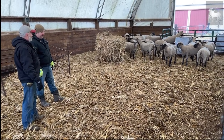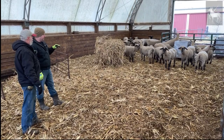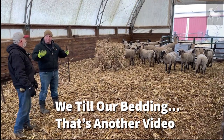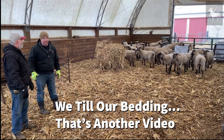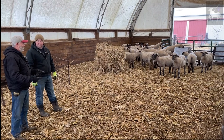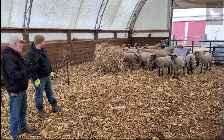In pens where corn stalk bedding gets too compacted, you can take a rototiller in, till it up, get it fluffy again, and let the animals run it again. It works similarly to the deep bedding packs that dairies use — till it to dry it out and refresh it, and you can use it over and over.